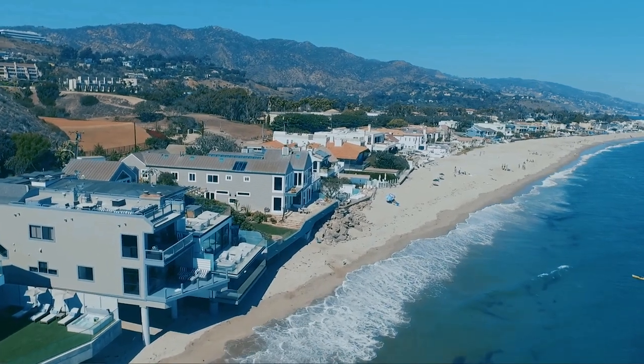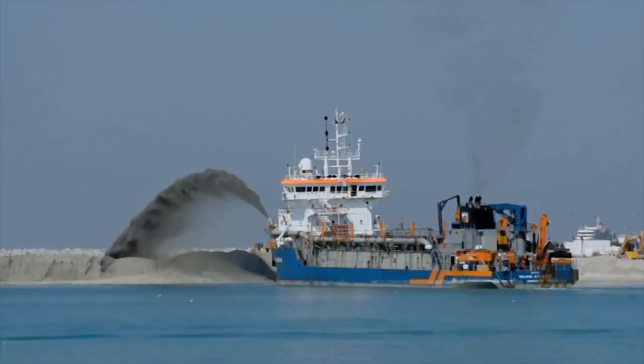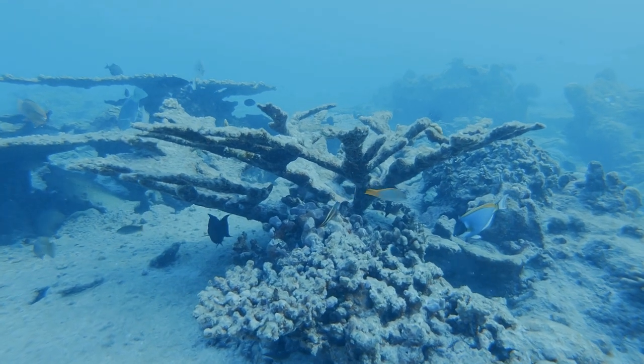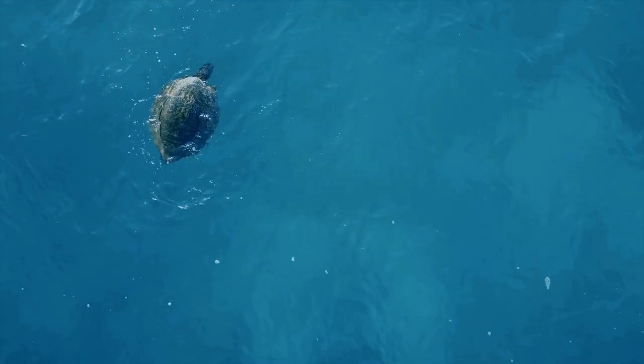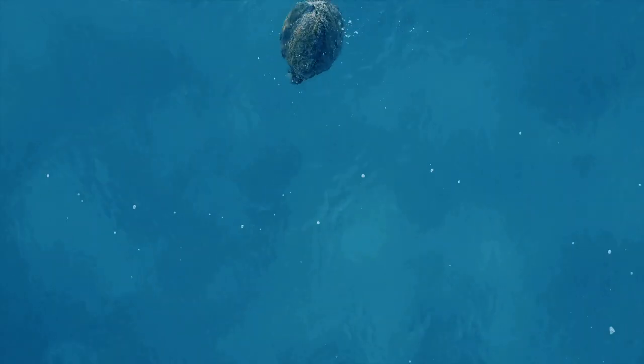Their feeding and nesting sites are being destroyed by development, dredging and climate change. And they are caught as bycatch, snared in fishing nets and often targeted for their shells, meat and eggs.